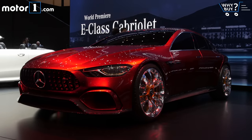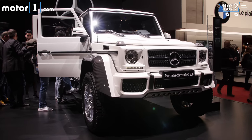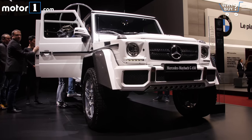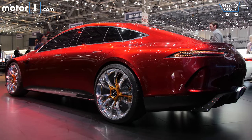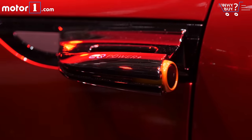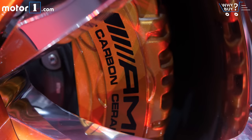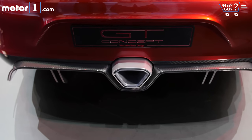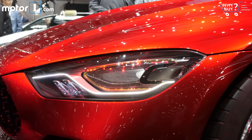If Mercedes proved anything at this year's Geneva show, it's that the company is willing to compete in any and all segments. Not only did it bring a luxury pickup truck and an ultra-luxury convertible off-roader, but it's also throwing a challenge at the Porsche Panamera with this GT concept. The impossibly red concept car has a hybrid powertrain combining a bi-turboed 4.0-liter V8 engine with a rear-mounted electric motor, resulting in 805 horsepower and a sub-3-second 0-60 time. A production version of this GT may be on sale by 2018.